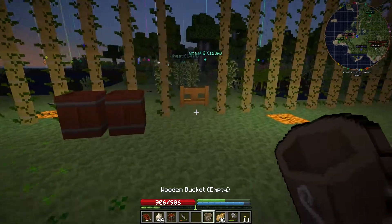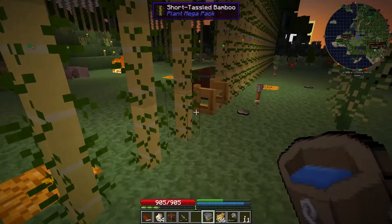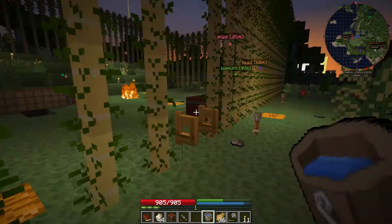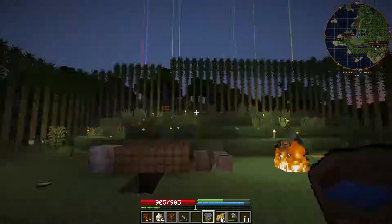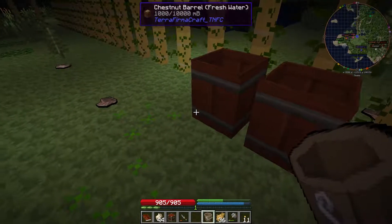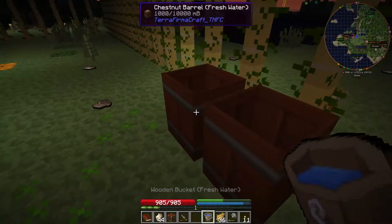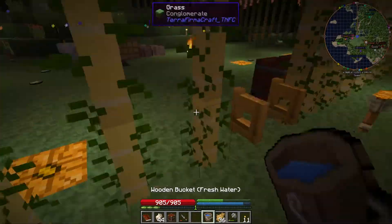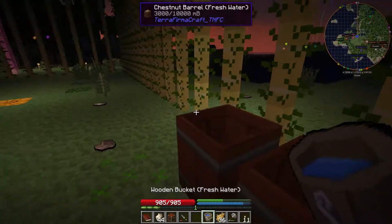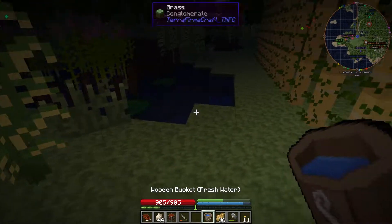It doesn't move water sources around, as far as I know. See, it just disappears — so you can't move sources around. At least not with this bucket. So I can't make gardens wherever I want. These things can take 10 buckets of water. I should have just moved the barrel next to the water source and then picked it up and put it on my back — would have been the smarter course, but I didn't do that.